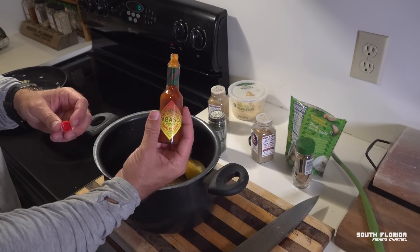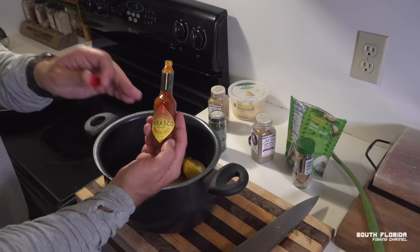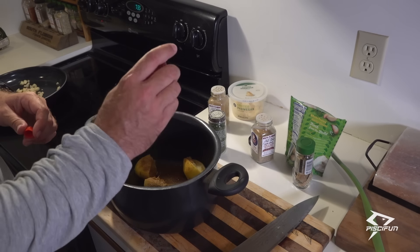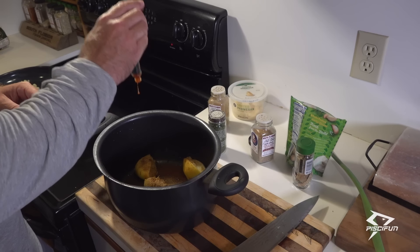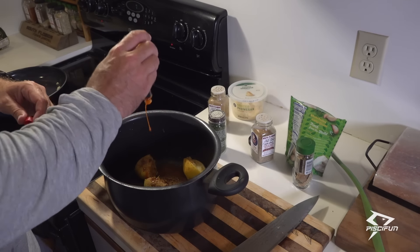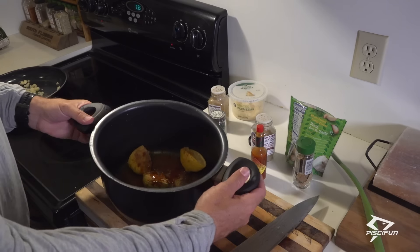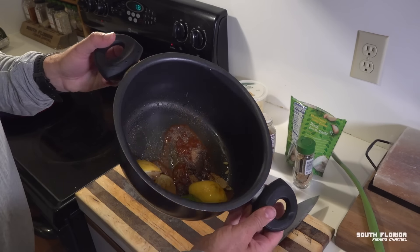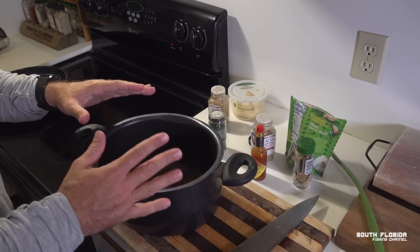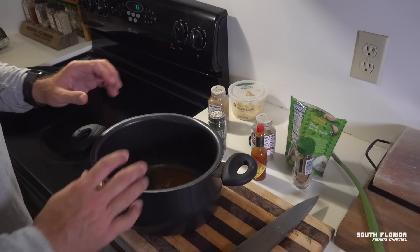One last thing — add some hot sauce. In this case, we're using the Tabasco Habanero, which is on a different level. Give it a nice splish splash. Now, all we're going to do is add some water and bring it not to a boil, not even to a simmer — just get it hot, just about to simmer, and then we're going to add the fish.